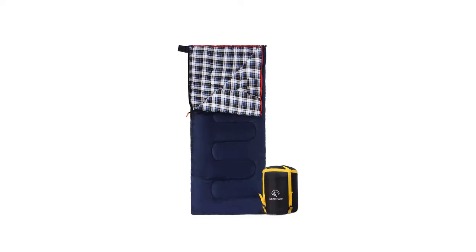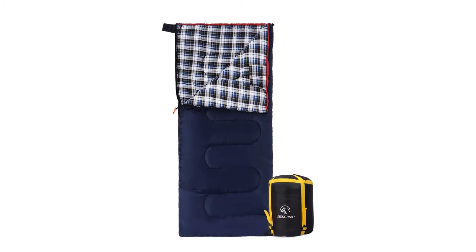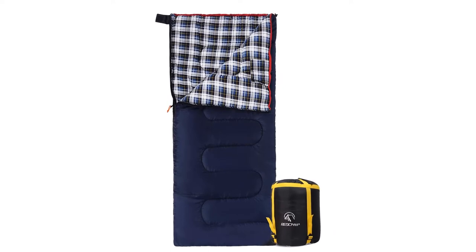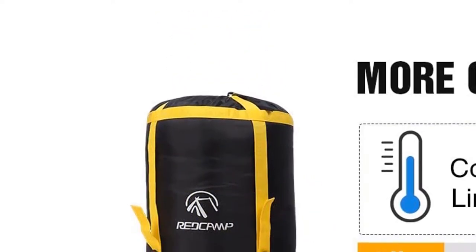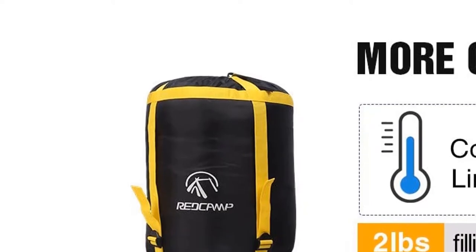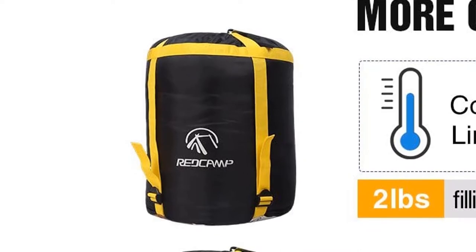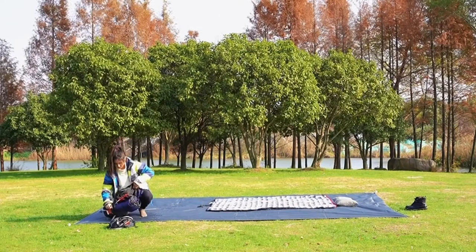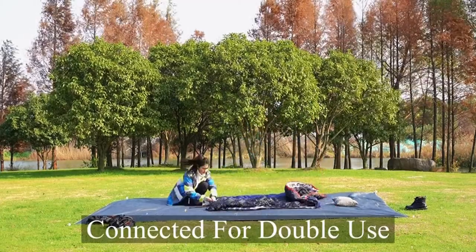Our biggest complaint about this bag is the 70-inch length, which feels too short for many of our taller testers. The zipper is a concern as well — it might not hold up over the long term. We should also point out that the weight and bulk of this bag make it unsuitable for backpacking or any other human-powered activity. It's a true car camping or RV sleeping bag, and an excellent value for that purpose.